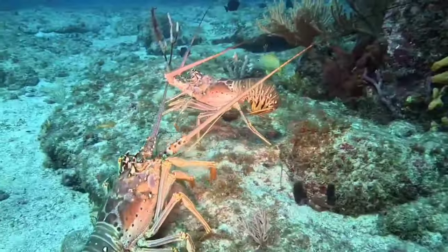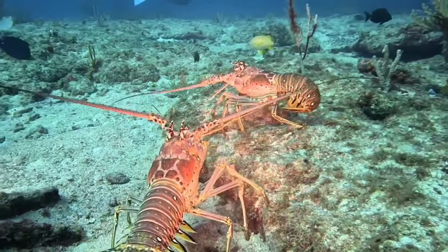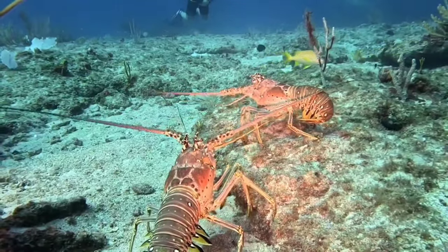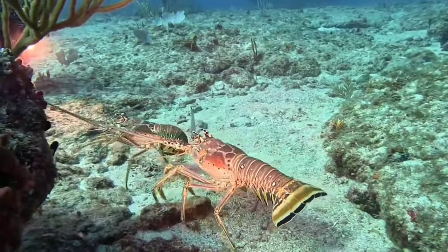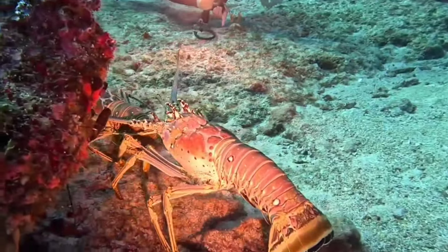There is a lobster. Lobsters have a hard exoskeleton or shell that does not grow with them. To grow, they undergo a process called molting, where they shed their old shell and form a new, larger shell. During the shell-changing process, lobsters are at their most vulnerable phase to attack by predators.